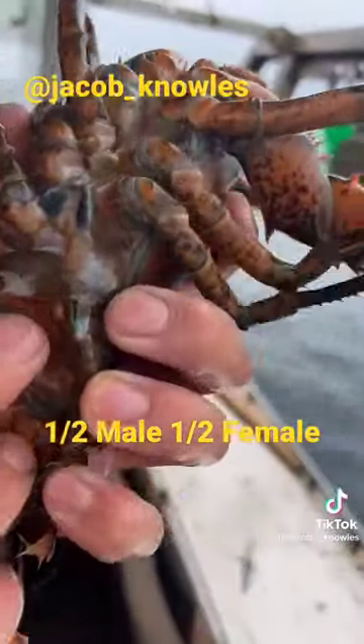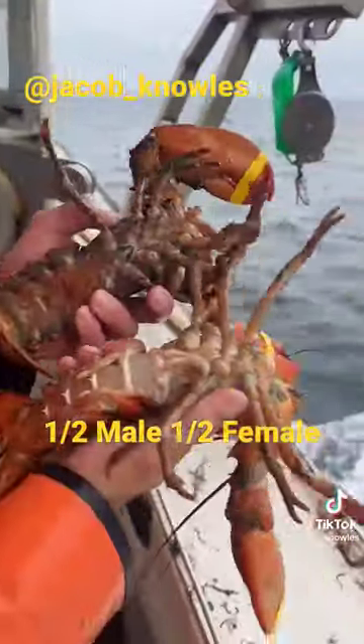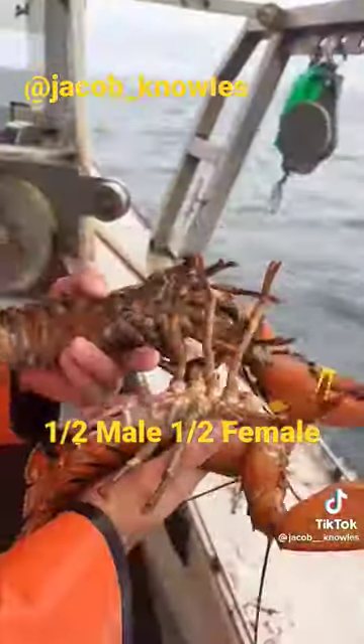But this one's a female. You can see the upper swimmerettes are real hair-textured and flimsy, whereas the male's upper swimmerettes are real stiff, hard, and girthy.